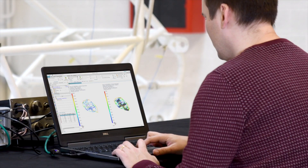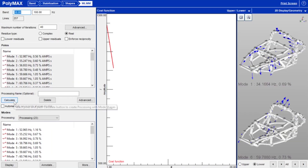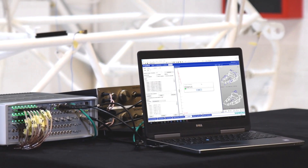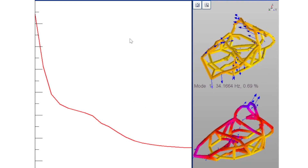For highly damped and complex structures such as trimmed bodies, more advanced algorithms such as MLMM are crucial. MLMM stands for Maximum Likelihood Modal Model, and iteratively improves the modal model while at the same time preparing for better correlation with the CAE model.